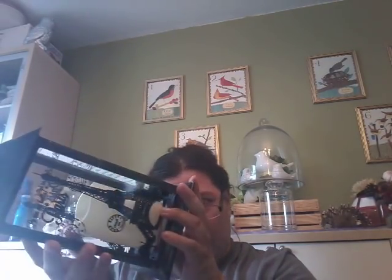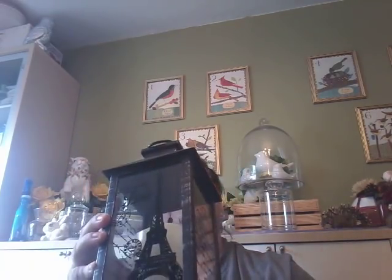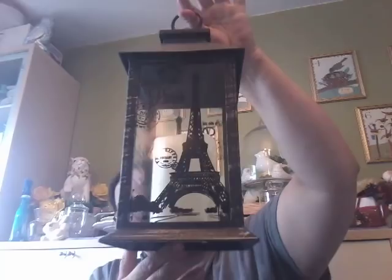I found this awesome ribbon — very vintage-y; it was 75 cents. I also found this awesome lantern — I think it was from Dollarama. I could put batteries in it to see if it works; it says it functions. It has a little screw in there. It was $2.50 and says 'Paris Eiffel Tower' on it — just plastic, but I thought it was pretty cool.